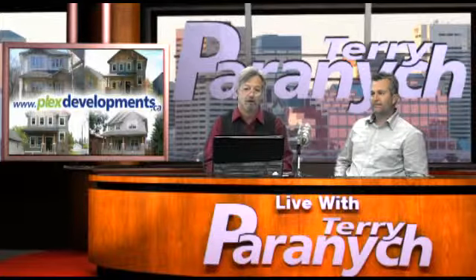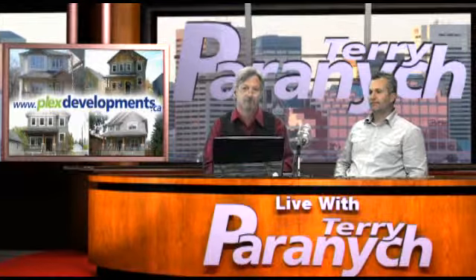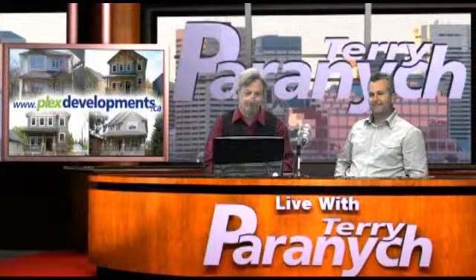If you're looking for something different, residential infill housing and the revitalization of older neighborhoods might be the way to go — and there are some beautiful deals to be had. Thanks once again to Terry Peranich, our real estate expert. You've been watching Inside Real Estate with Terry Peranich. I'm your host Michael Creighton.